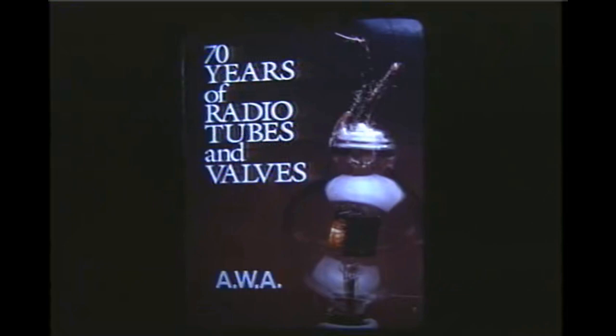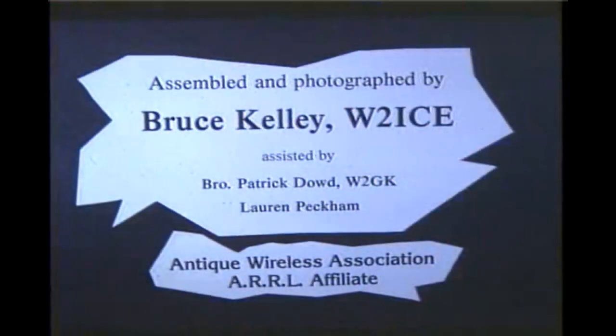The radio tube was developed in the early 1900s and phased out except for special applications in the 1970s. This is a brief story of its development and use.